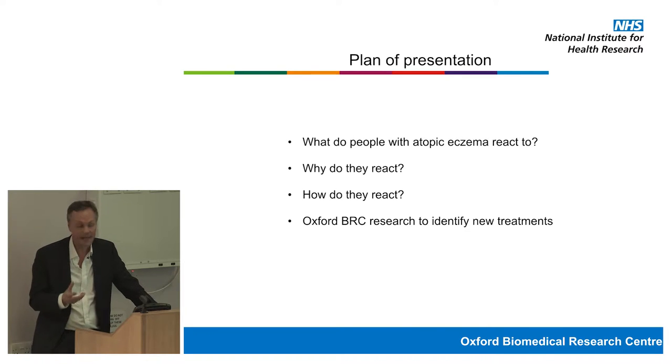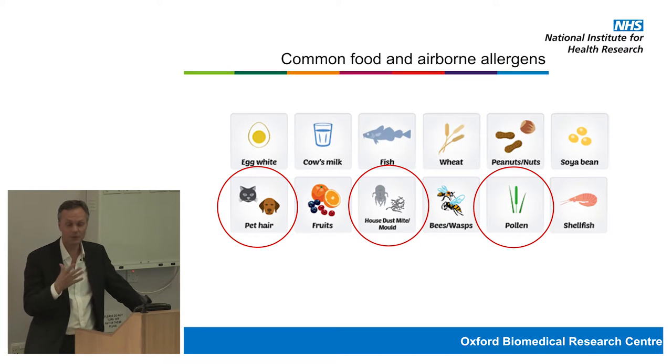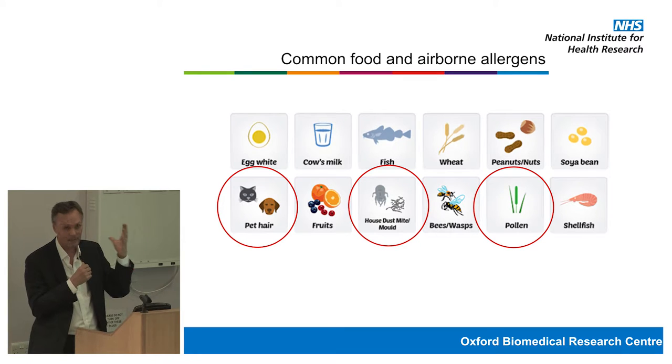People with atopic eczema tend to react to airborne allergens. The commonest airborne allergens are animal hairs, house dust mite, moulds, and pollens — things we're all exposed to either constantly or seasonally, which we can't see, but which land on our skin and we inhale. Some people make reactions to these things and others don't, and I'll come on to the current thinking about why.